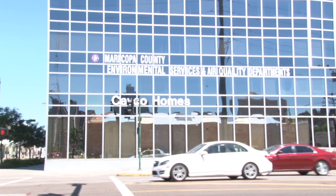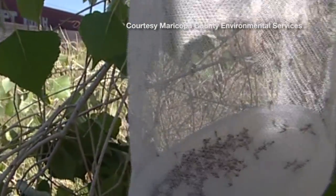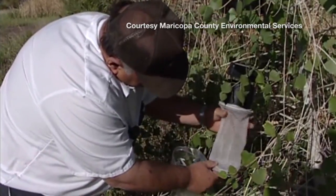A pretty big increase. We wake up every morning with about one or two new bites. I have noticed a tremendous increase at my home. Maricopa County Environmental Services has had to implement a new program to decrease the mosquito population in areas in the valley.